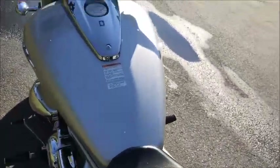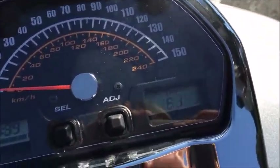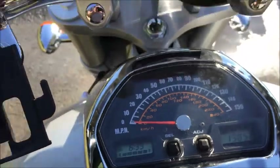The frame comes with a clean and clear title. The mileage is 13,852.